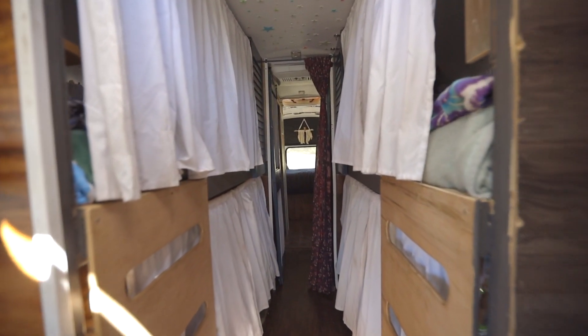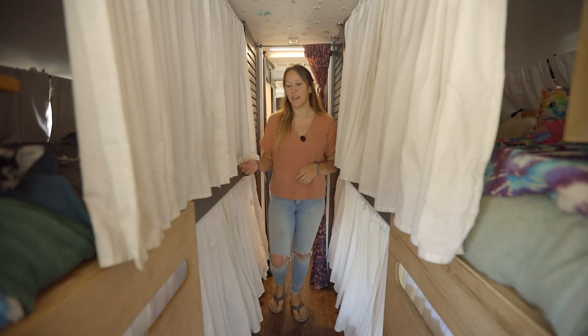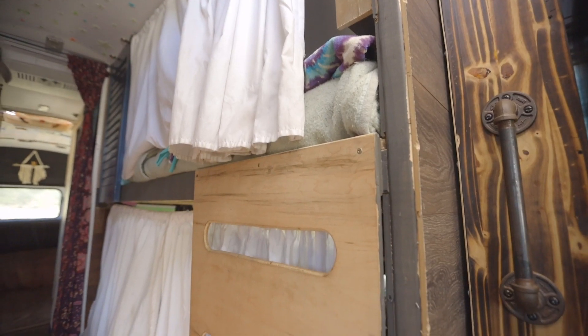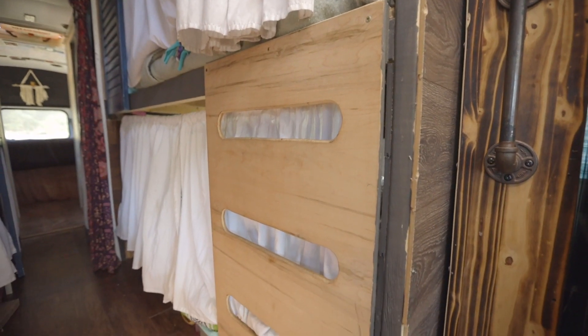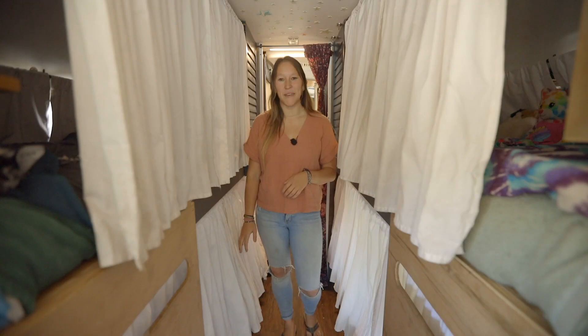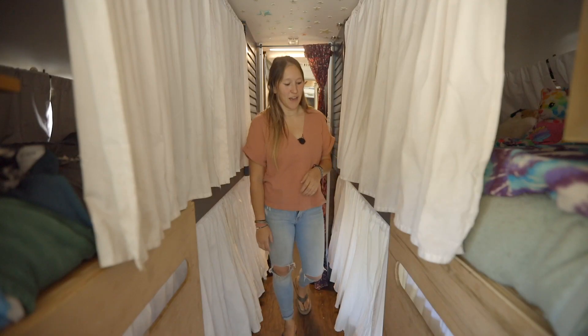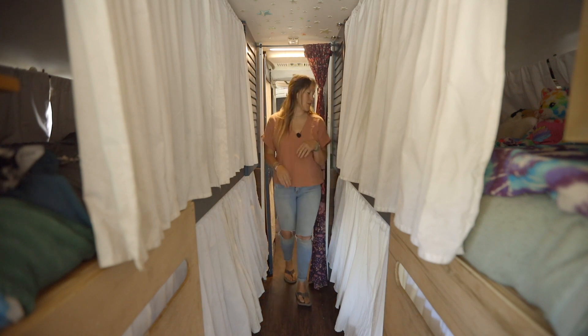So this is our bunk space for the four kids. It does look pretty narrow through here, but we designed it that way because I'm the biggest person that lives here and I wanted the kids to have plenty of head height to sit in their beds, and length obviously. They each have their own personal space — kind of like a mini bedroom version — so they could tuck away and get their own personal time. That's why it's a little tight through here.